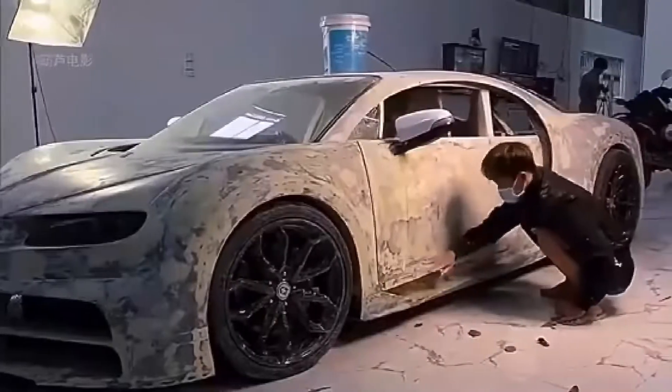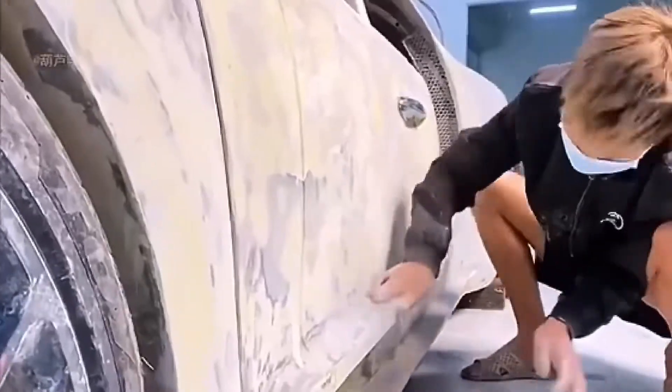After months of hard work, this Bugatti has gradually taken shape. Next, they're going to go into the painting process.